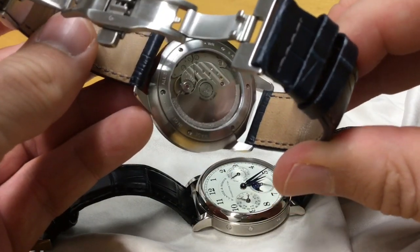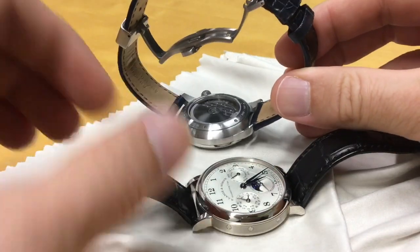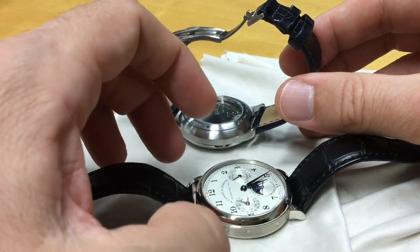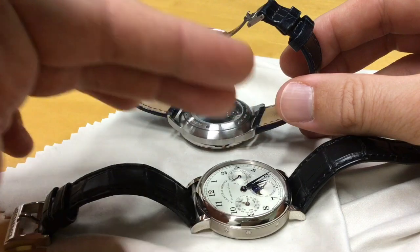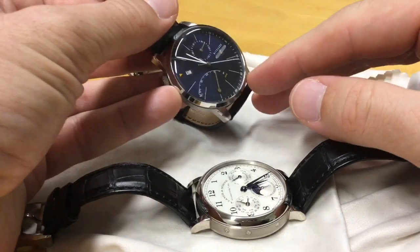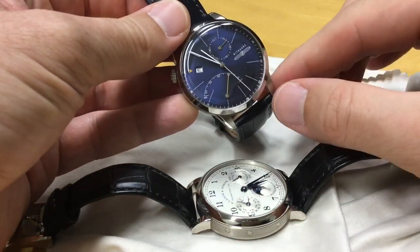The Zeppelin's balance wheel goes at 4 Hz — 8 beats per second. The Lange actually runs at only 6 beats per second, but it has a longer power reserve of 72 hours and uses a small seconds subdial, so you don't really see any jitter that you would notice on a running seconds hand, especially with a long, thin hand like this.